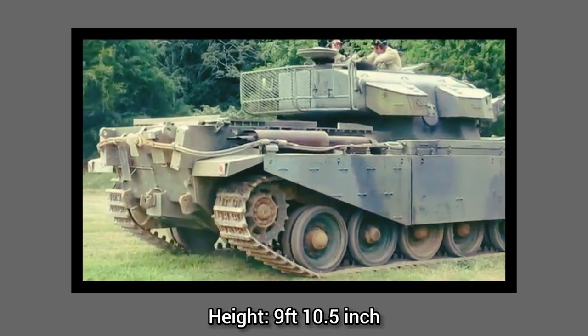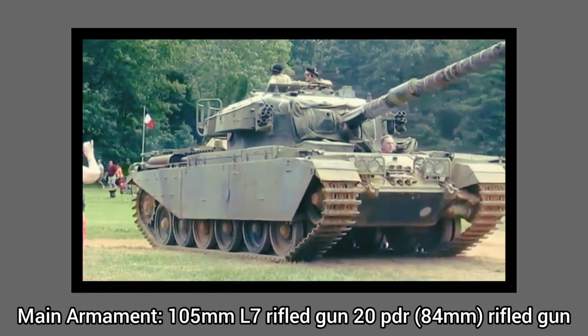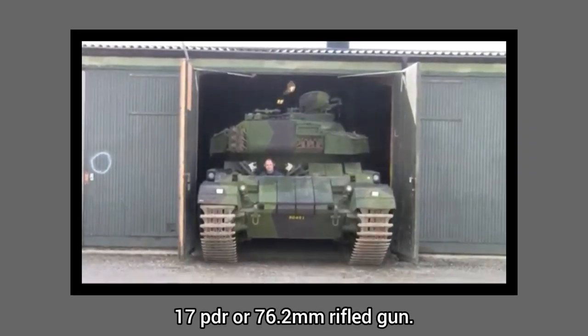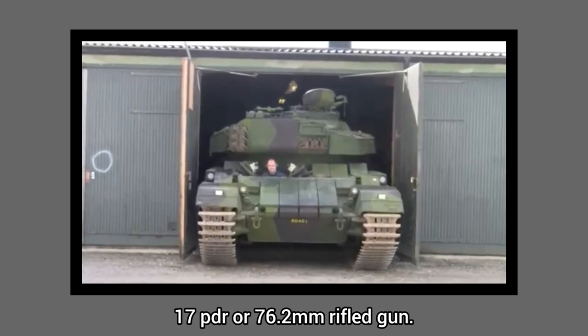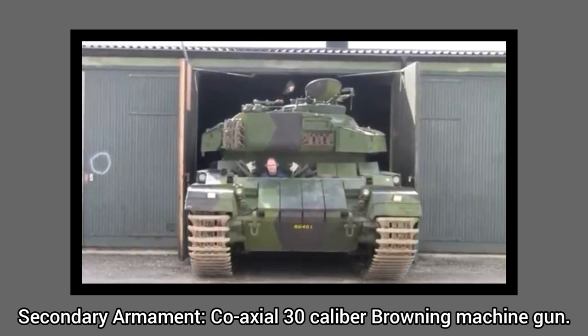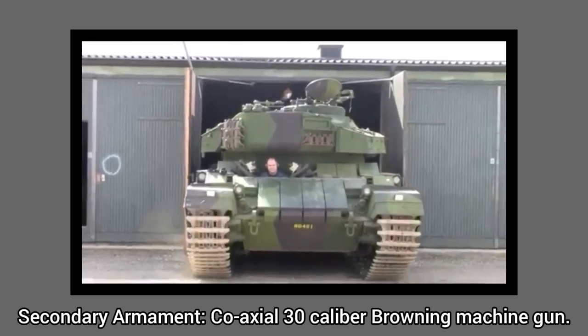The tank's main armament is a 105mm L7 rifled gun, a 20-pounder (84mm) rifled gun, and a 17-pounder (76.2mm) rifled gun. It also has a secondary armament consisting of a coaxial .30 caliber Browning machine gun.